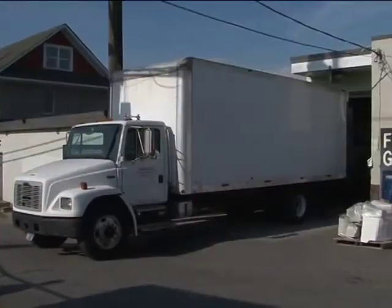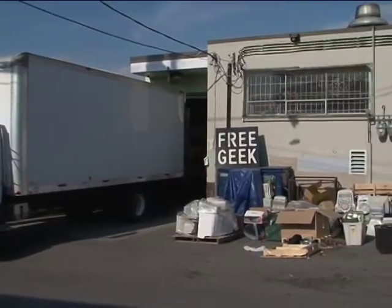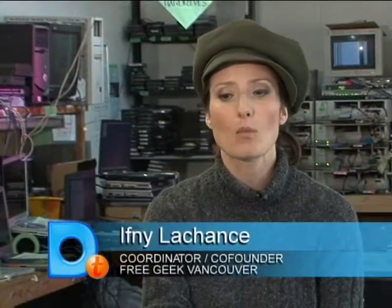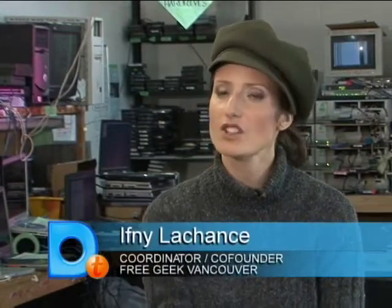FreeGeek is a non-profit community reuse and recycling technology centre, located in Vancouver. We do computer testing, education, and workshops. We give out computers and we have a pretty good time on a daily basis.